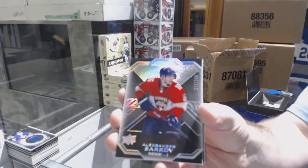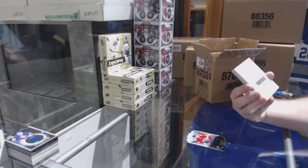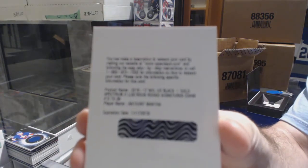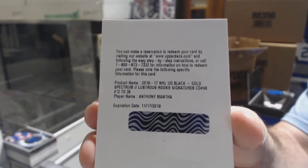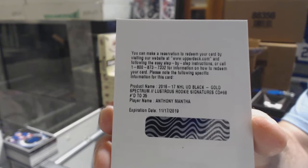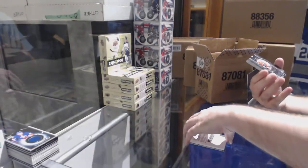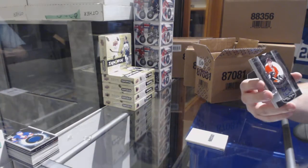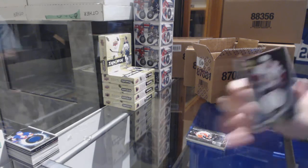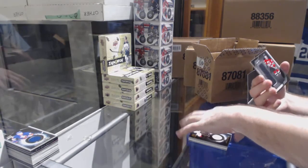We've got a 299 Barkov base — nice card. A Lustrous Rookie Signatures Gold number 235 Anthony Mantha — gold rookie auto to 35. Number 299 Cap Core Nations auto Bobby Clark. A Black Hole jersey auto of Mike Hoffman — we'll get a whole set of these soon. And a Rookie Trademarks of Zaka.